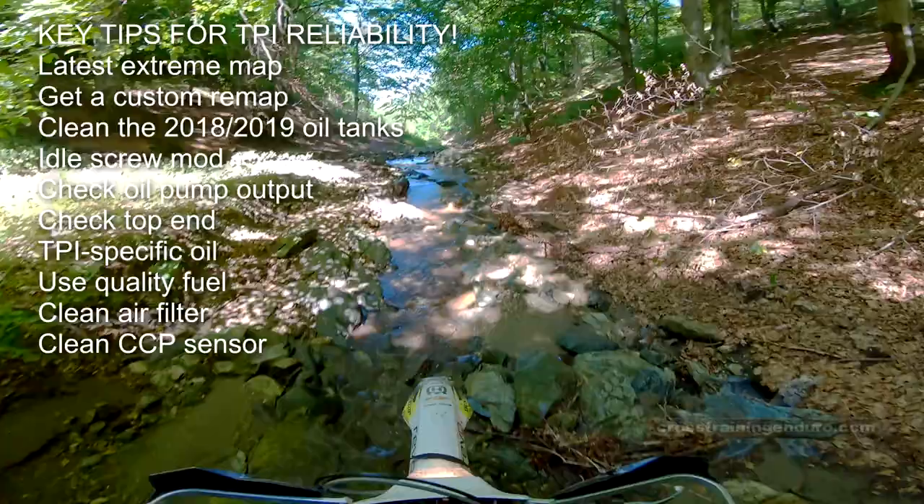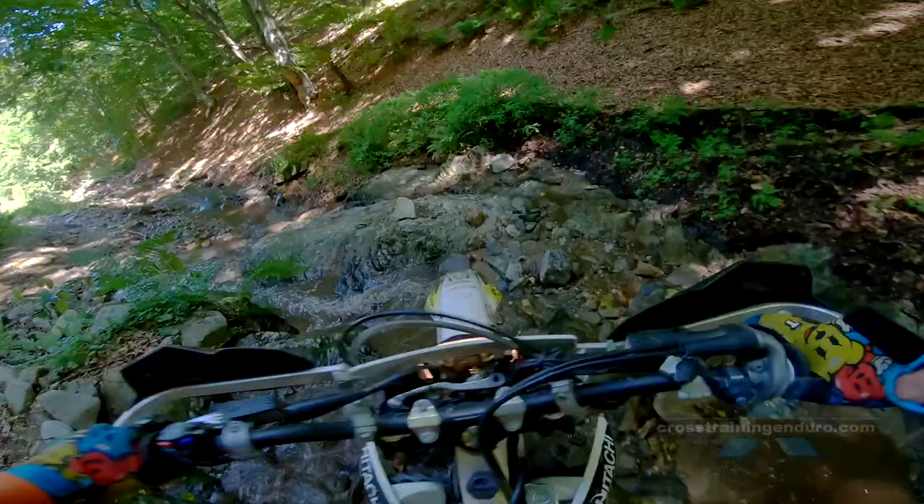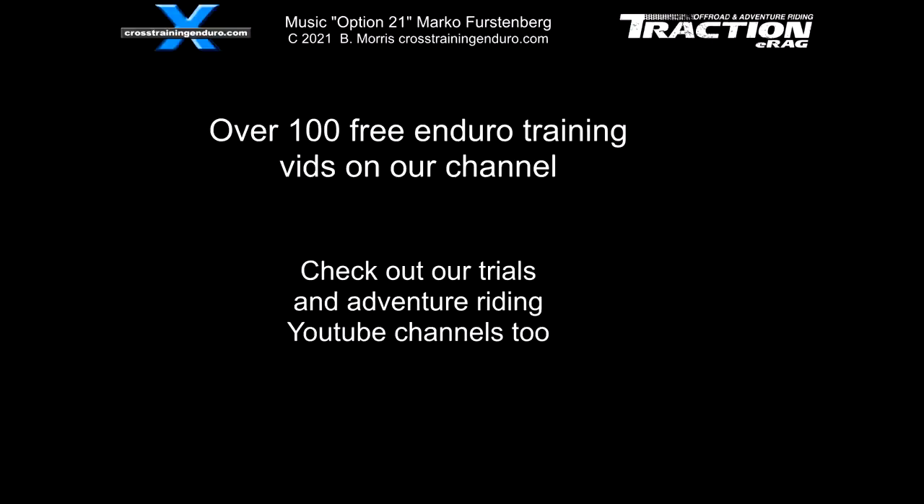Thanks to David for all that information. Personally, I did get to ride a TPI bike for a week in Romania, which had all the mods done, and found it ran pretty much like a carb model, with the added benefit of being smoother on the road.